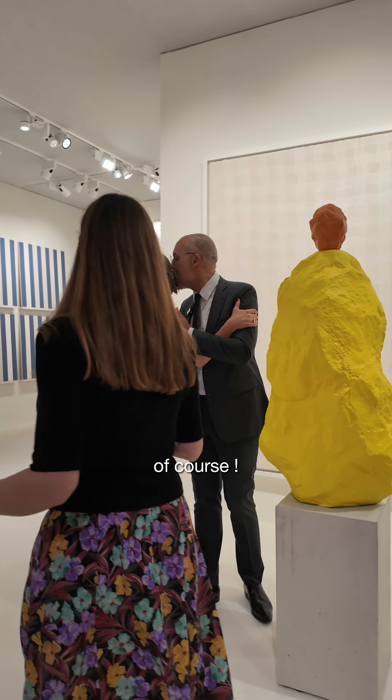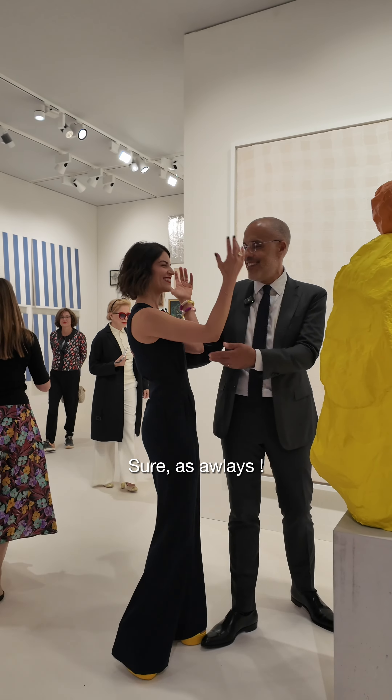Well done then. Thank you so much. Can I give you a kiss? Yes, of course! Thank you. Sure, as always. Thank you.